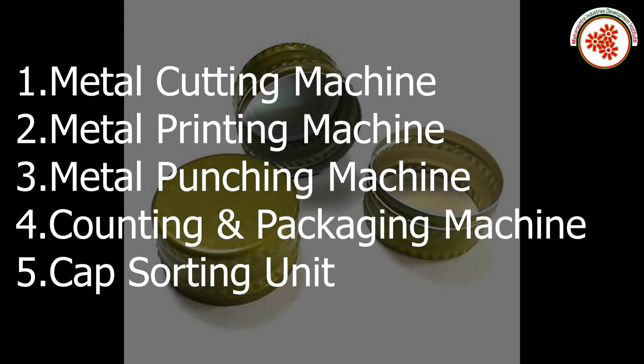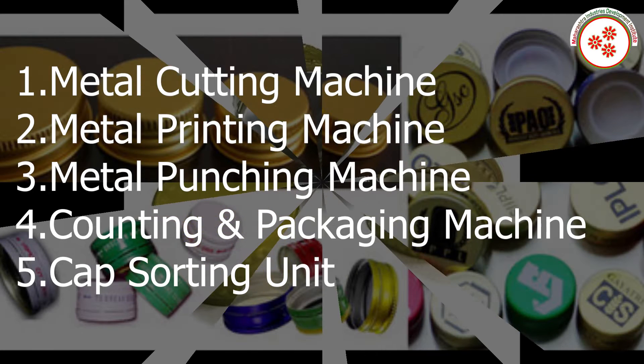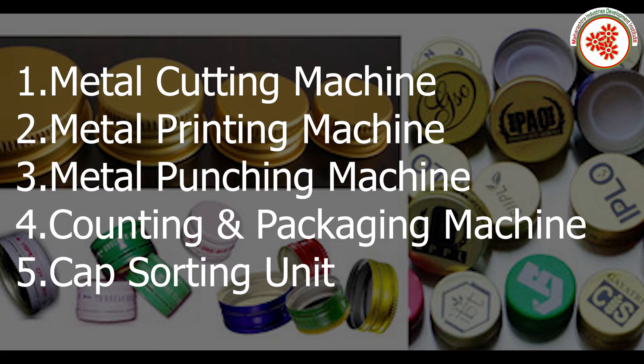Plant and machinery required includes a metal cutting machine, metal printing machine, metal punching machine, counting and packaging machine, and cap sorting unit.